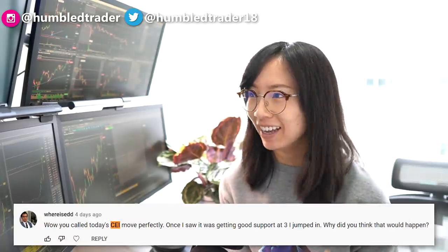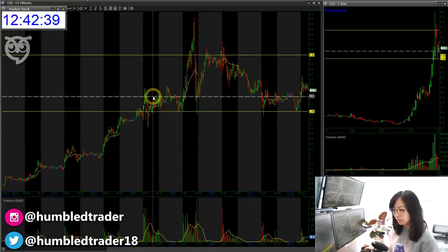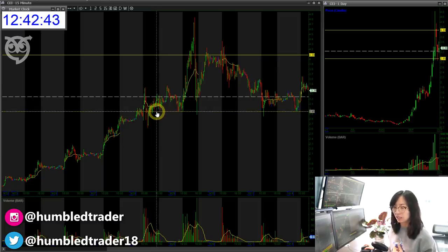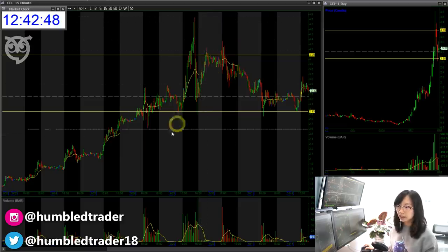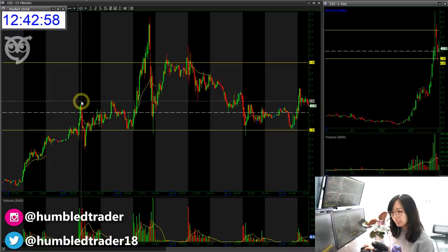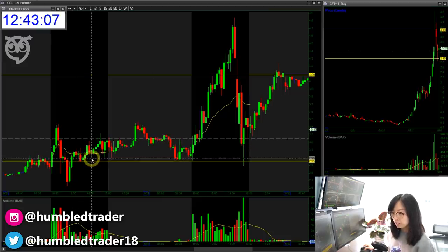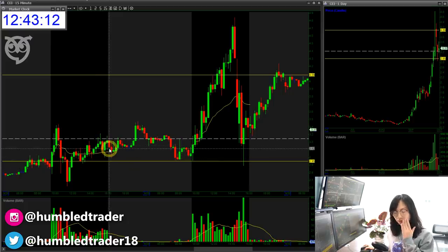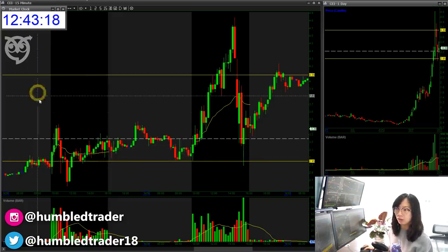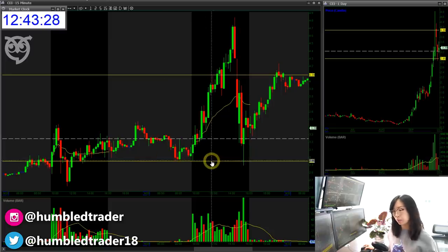The next question is from Where Is Ed: you called today's CEI move perfectly — $3 support, he jumped in. Why do you think that would happen? It's not as complex as many people think. It's just by observing what the stock has been doing in the past few days. On September 28th I talked about how if the $3 area keeps on holding up, this thing could have a potential squeeze move to the upside — and it did. The reason I said that is because I was watching how it traded on that day. The first time it broke above the $3 level, yes it had a harsh selloff below $3, but it really quickly reclaimed. Looking at the intraday chart, each time it dipped below that $3 level, it got bought back up. Whether you're looking at time and sales, Level 2, or the price action of the candles on a 15-minute, 5-minute, or 2-minute chart — it confirms the same thing. There's a buyer around the $3 area, so that's going to be the key support for the next couple of days.